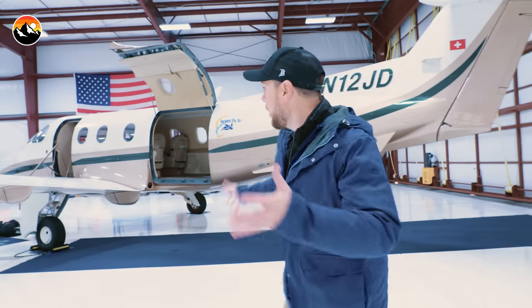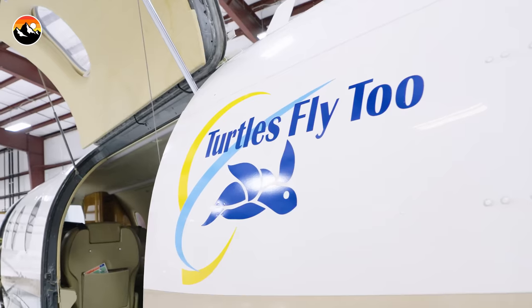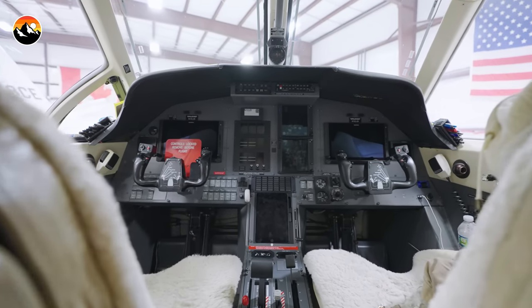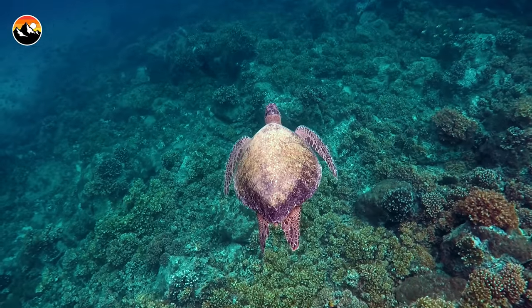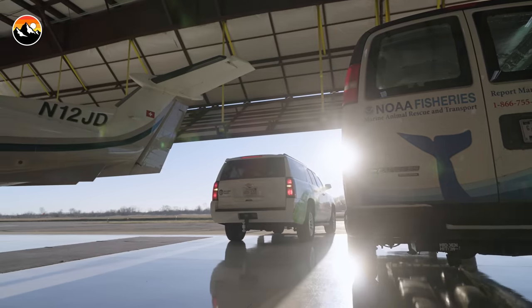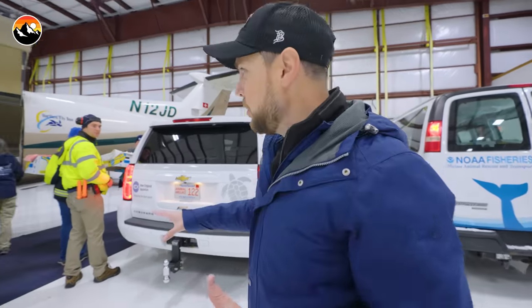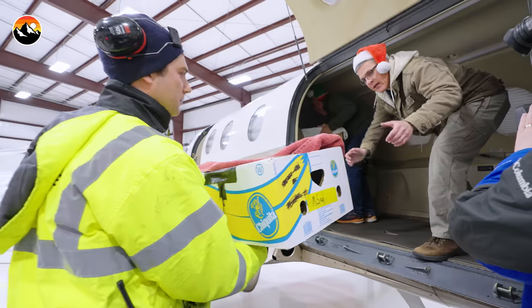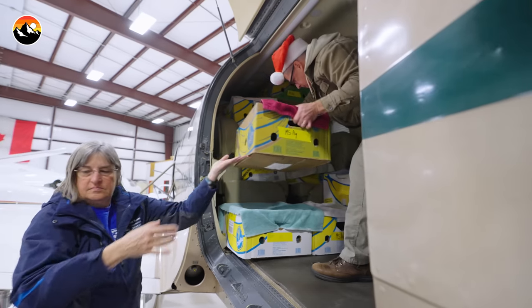We are in an air hangar because there's an amazing volunteer program called Turtles Fly 2 that takes these sea turtles down to warmer waters in the southern United States, where they will finish their rehabilitation and be released back into the wild much sooner than Mother Nature would allow here in New England. We just got word that the turtles will ride, so it's time to get to work and load up these sea turtles. There's a van load and a truck load full of sea turtles being loaded up by volunteers and aquarium staff onto this aircraft right now.